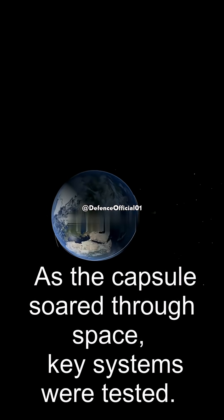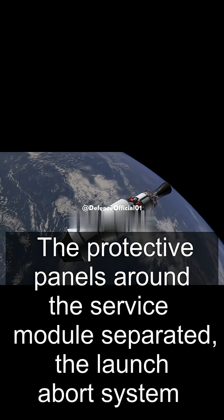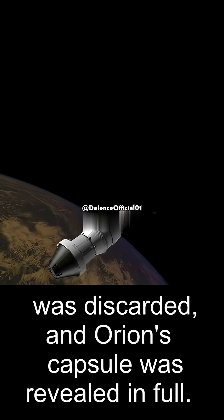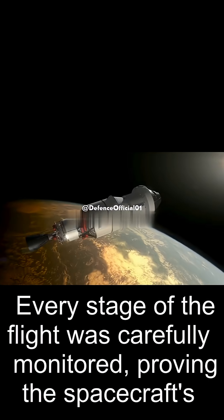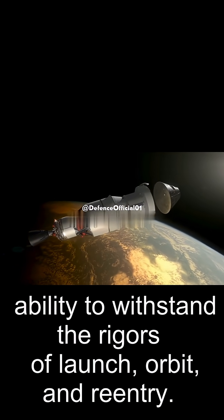As the capsule soared through space, key systems were tested. The protective panels around the service module separated, the launch abort system was discarded, and Orion's capsule was revealed in full. Every stage of the flight was carefully monitored, proving the spacecraft's ability to withstand the rigors of launch, orbit, and reentry.